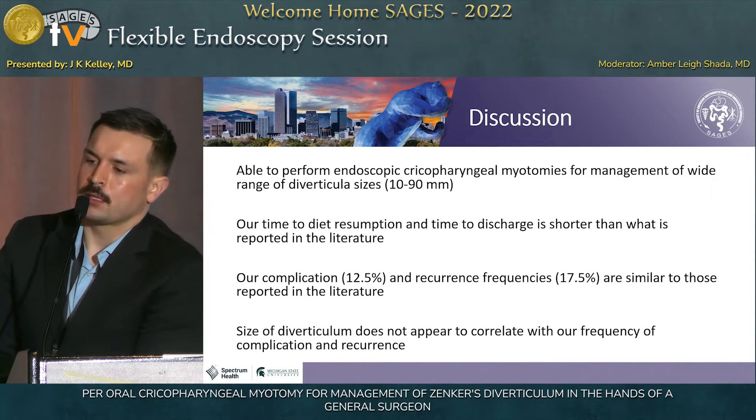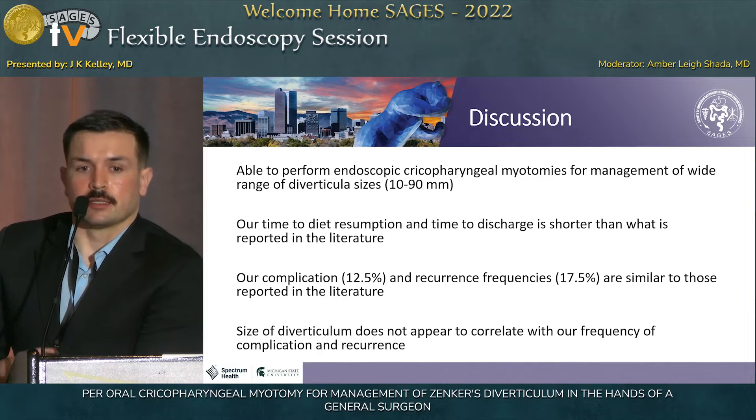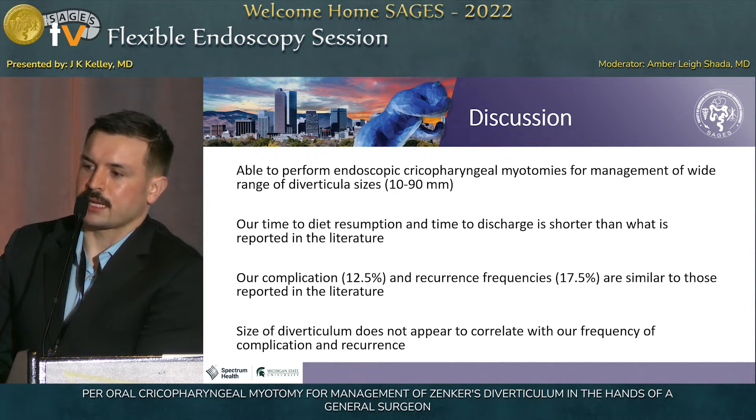To wrap this all up, what we learned from our study is that general surgeons can perform flexible endoscopic cricopharyngeal myotomies with fairly good results, and we can do that on a wide range of diverticulum sizes. Our time to diet resumption and time to discharge are shorter than what is reported in the literature. Our complication rate of 12.5% and recurrence rate of 17.5% are similar to or better than what's reported — the literature reports roughly 15% complications and 35% recurrence. Diverticulum size does not appear to correlate with the frequency of complication or recurrence.